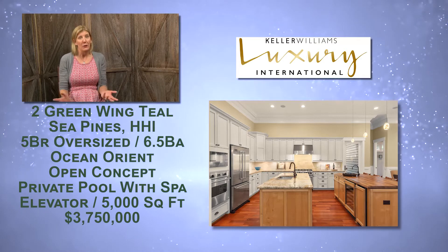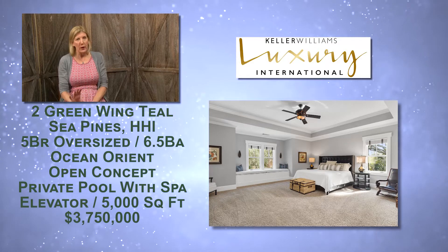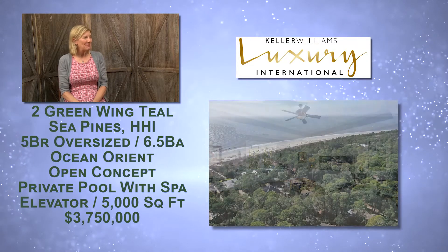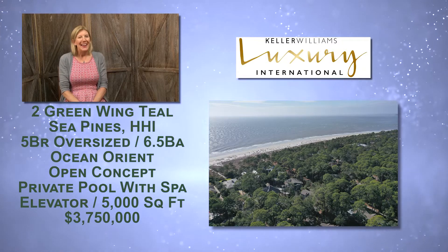People walking by stop the owners all the time and say it's their favorite house — it's so gorgeous. It was built in 2008 and has a beautiful feel with a big wrap-around porch. And there's also a screen porch off the pool area, so you have extra porch for your porch sitting!